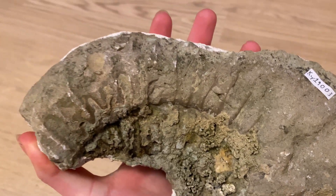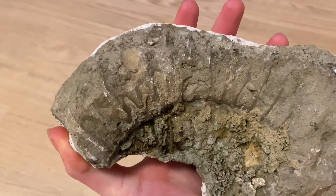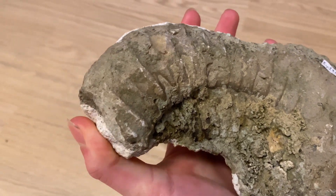Thank you for watching. This has been my video on fossils from Cainsham — there are quite a few down here.